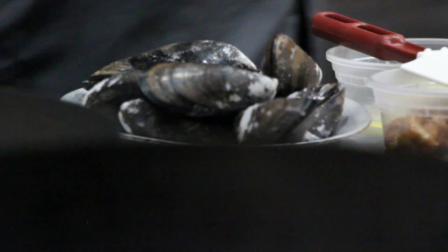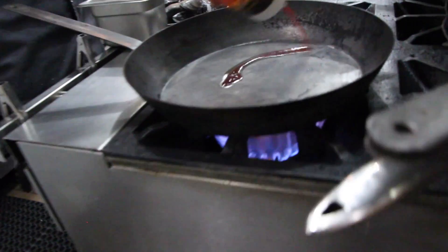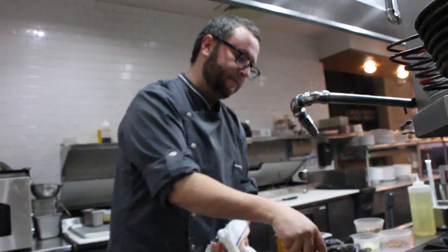Every time that somebody comes over here and they try it, they say it's the best mussels they ever had. The mussels come from Prince Edward Island in Vancouver. They got a really nice size. They're really meaty. We cook the mussels in tomato and fennel, sofrito, chorizo oil, and some confit garlic.